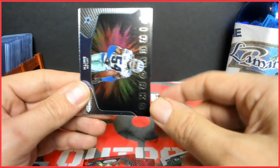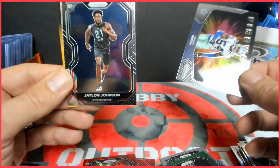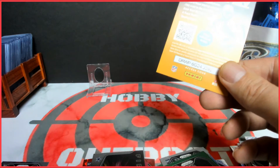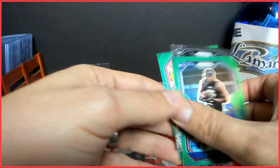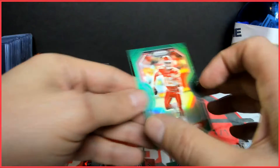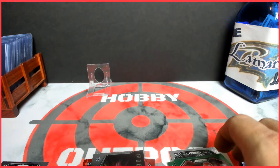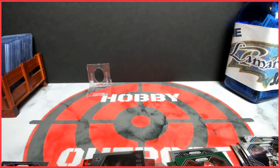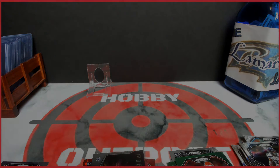Jalen Smith fireworks and the rookie Jalen Johnson. No huge rookies but some cool cards. Mahomes green as well. Appreciate y'all — stay tuned for some other videos. The blaster videos will be a little longer. I'm gonna try and keep this one short. Appreciate it, God bless.